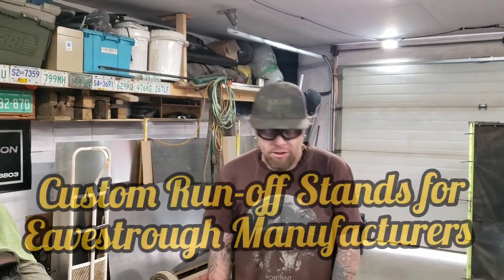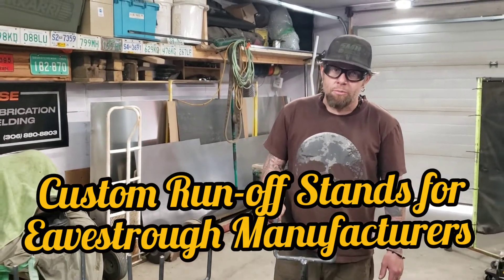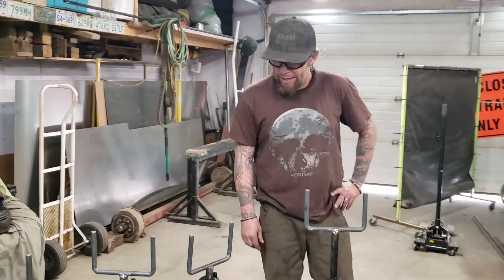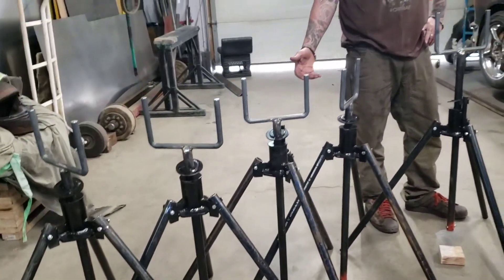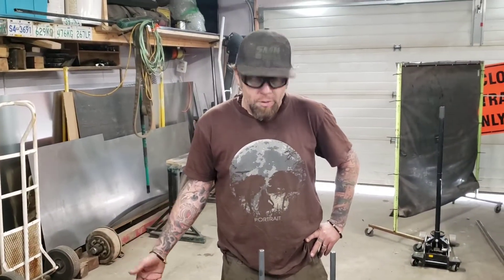Hey everybody, my name is Doug. I'm with Vessi Custom Fabrication in Saskatoon. Today, I'm going to show you a little bit about our custom runoff stands. These are made for the manufacturer of eavestroughs. Due to rising costs, shipping costs, and availability issues out of the U.S., they're just not able to find them. So I'm going to do a quick demo and show you what we got here.